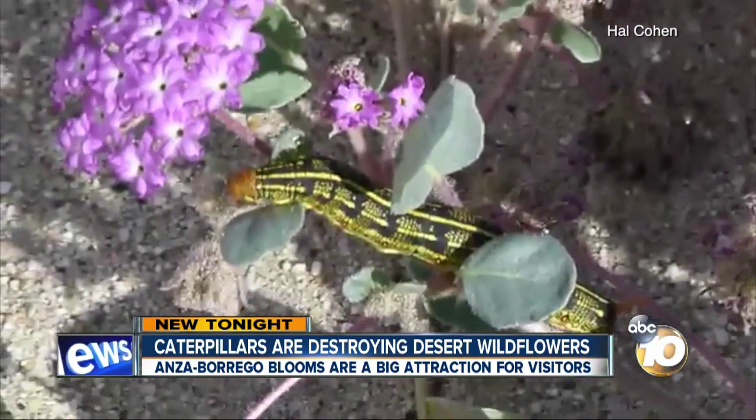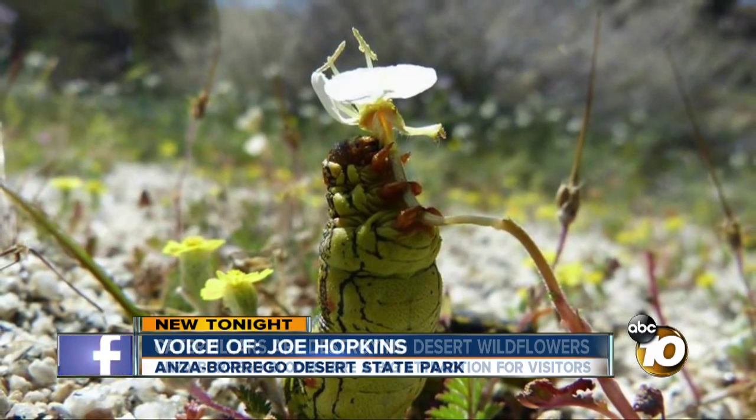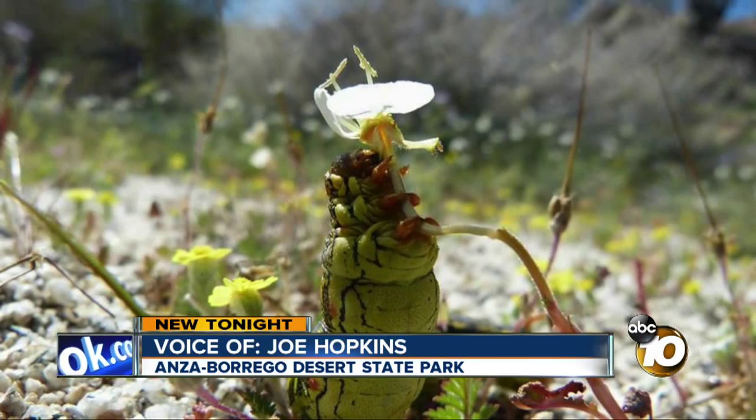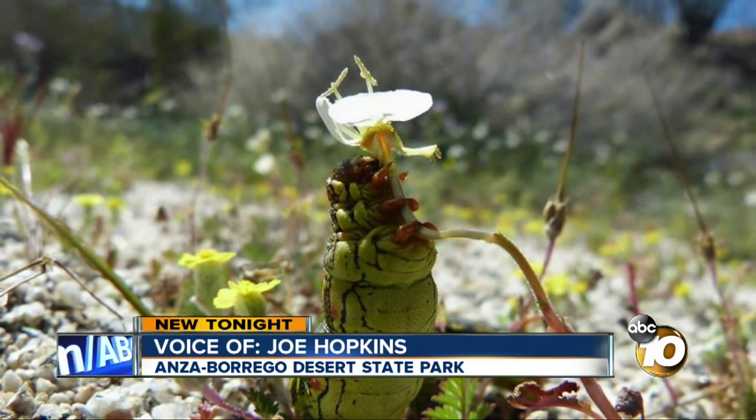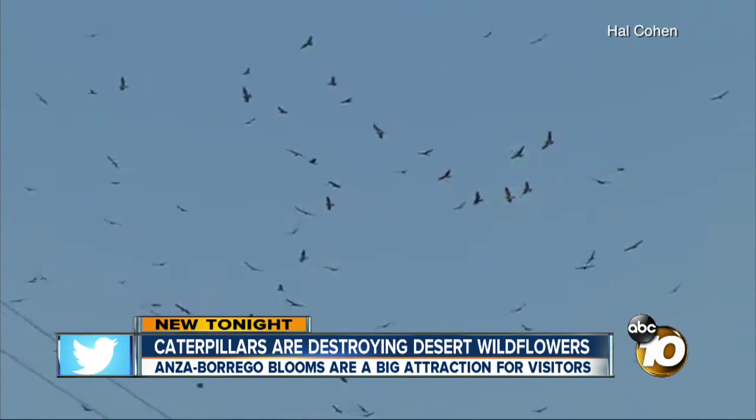These caterpillars have been known to cover roads and even cause crashes. I spoke with Joe Hopkins of the Anza-Borrego Desert State Park, who said: 'Yes, there are definitely caterpillars out there — not for the faint of heart if you don't like creepy, crawly caterpillars — but there are a lot of flowers out there. Well over 200 hawks are in.'